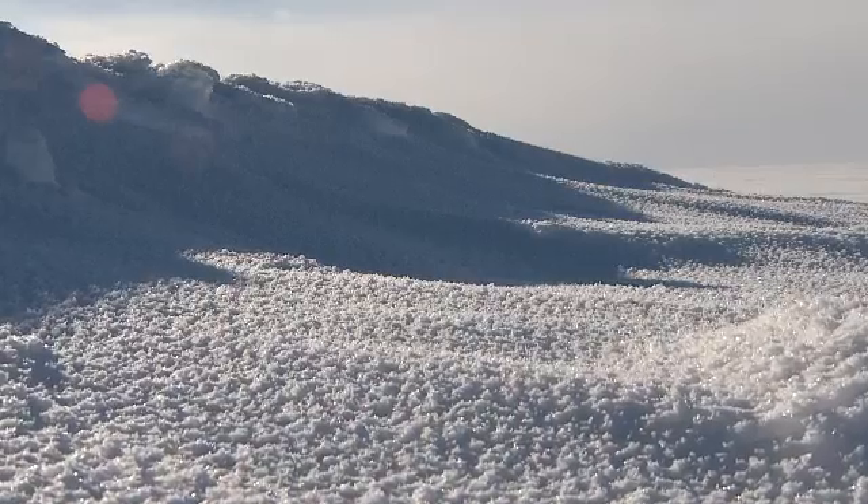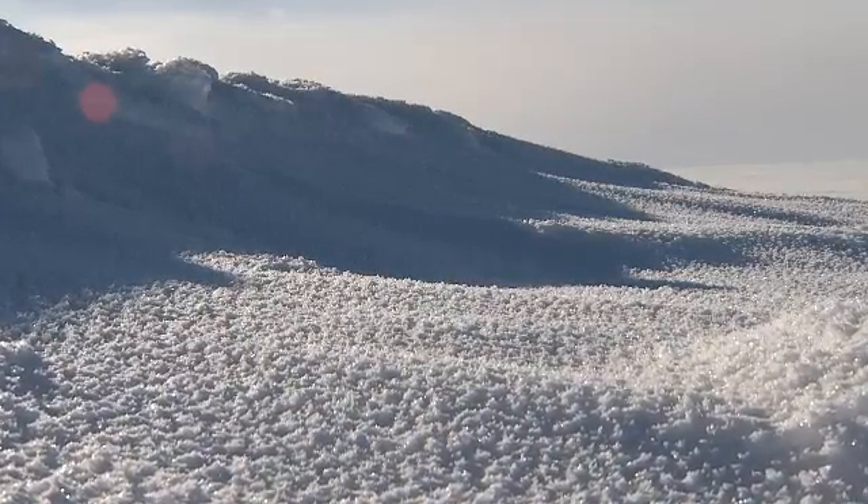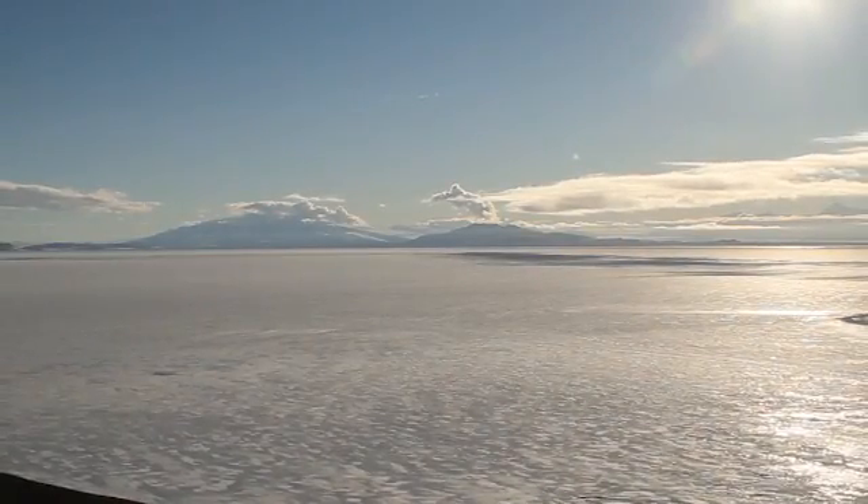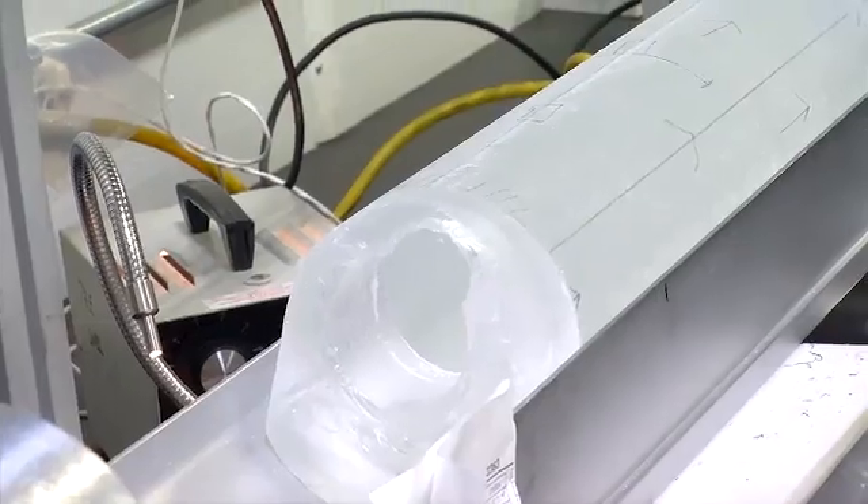The unique thing about polar glaciers is that each year it snows there, the snow never melts. So you get one year of snow on top of the next year of snow. It compresses. So everything that fell out of the atmosphere — dust, salt from the ocean, volcanic ash — is preserved in that ice core.